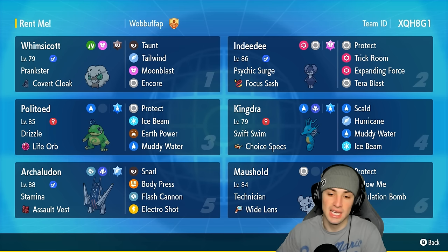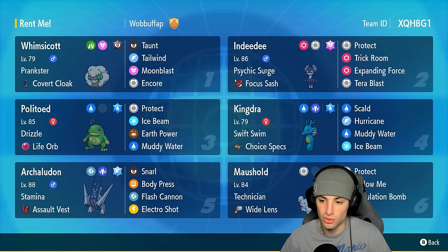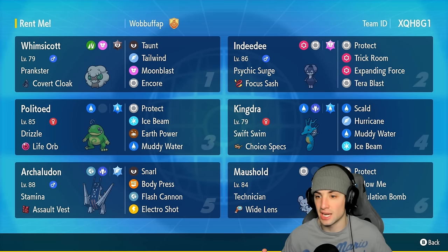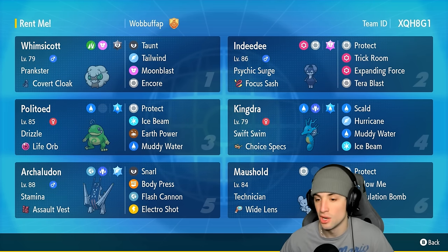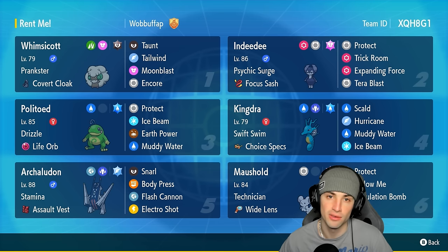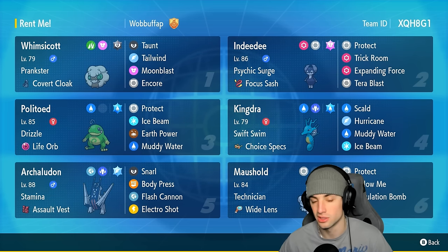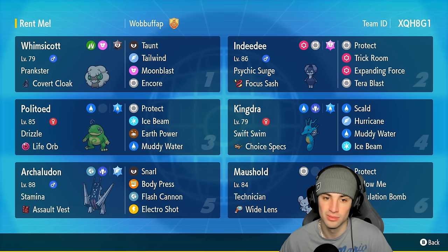Our final four Pokémon on today's squad are Whimsicott, Indeedee, Maushold, and Archaludon. Indeedee and Maushold can either support or attack — they both have Follow Me and a big STAB move with Expanding Force or Population Bomb. Archaludon is here to get off Electro Shot, Body Press, Stamina boost, all that good stuff. And Whimsicott provides Tailwind support, Encore, Taunt, and Moonblast for a little bit of damage.